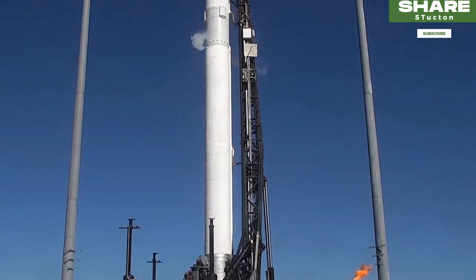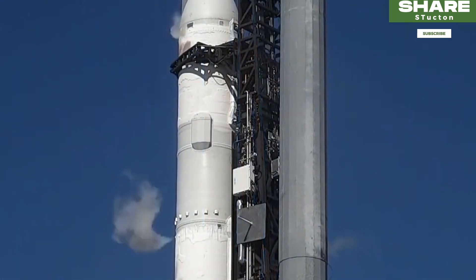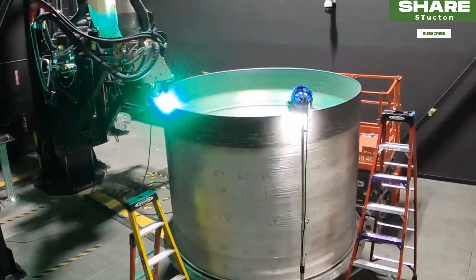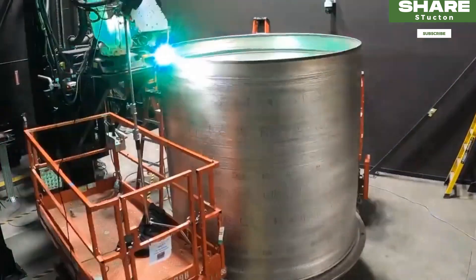The rocket is 110 feet tall with a diameter of 7.5 feet. While the rocket isn't completely 3D printed, 85% of its mass, including the engines, is 3D printed.